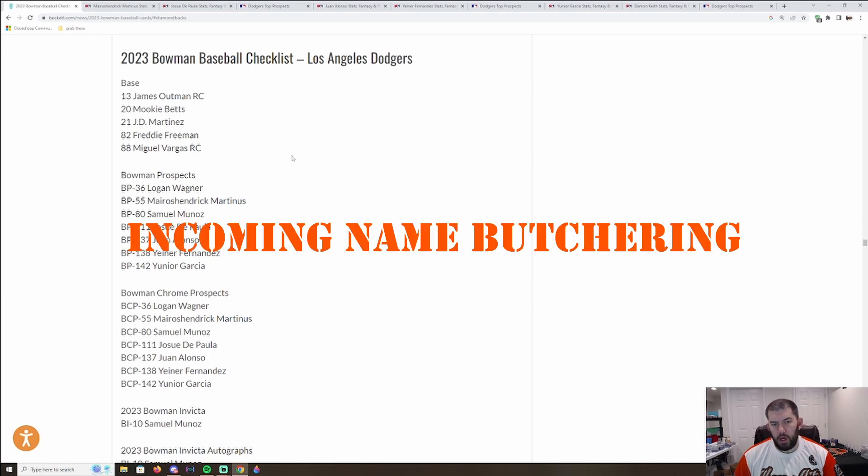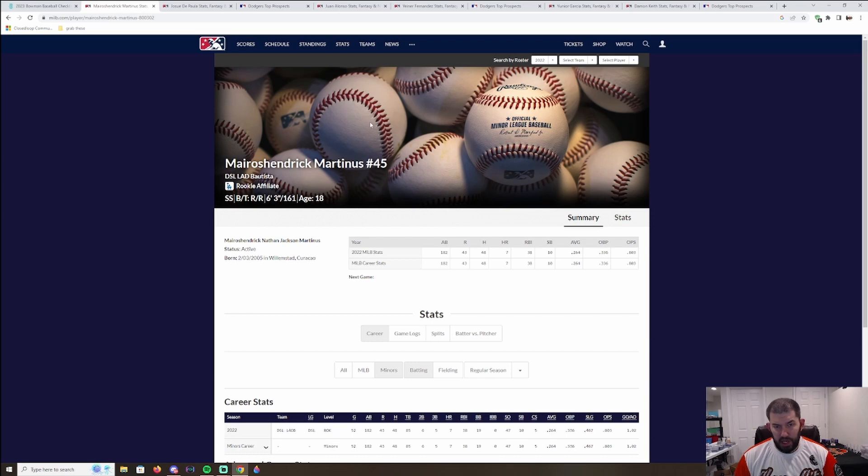After Wagner we have Marrow Shindrick Martinus — 18 years old, six-foot-three, 161 pounds, shortstop. He hit pretty well with seven home runs in the Dominican Summer League last year in 52 games — that's pretty darn good for a wiry build. He's not in the Dodgers' top 30, which makes me curious. I don't know if he'll be playing in rookie ball again or if they bring him to the Arizona Complex League. He doesn't even have a picture yet. But he will have an autograph in this product — could be a good long-term hold as an 18-year-old. You don't know what an 18-year-old is going to turn into.